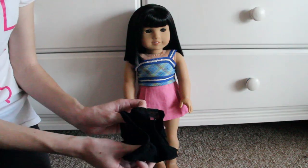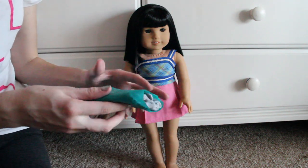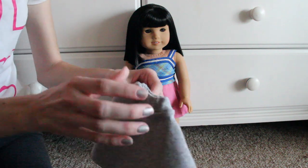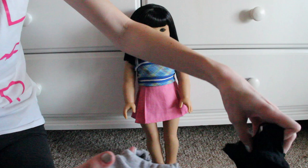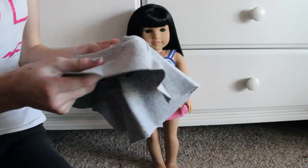So the first thing that's in it is this adorable black top. Then in this one we have this adorable skater skirt. Oh my gosh, these are gonna go so well together. These are so so cute and they have really nice fabric.